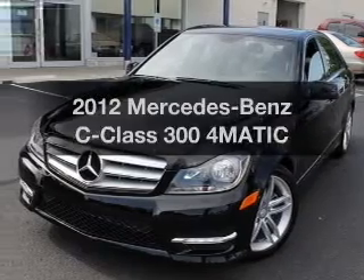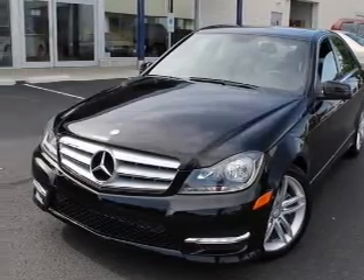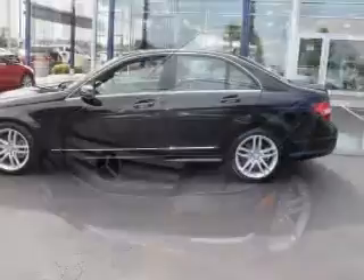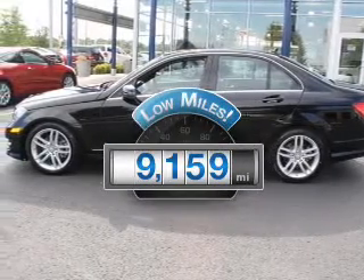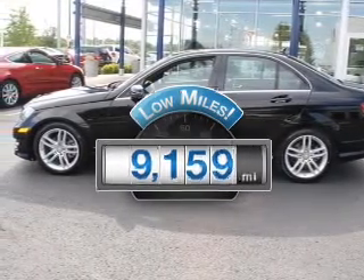Presenting the 2012 Mercedes-Benz Z-Class. This is the set of wheels you've been looking for. Why worry about high mileage? Choosing a ride with lower mileage is the right choice for your busy life.